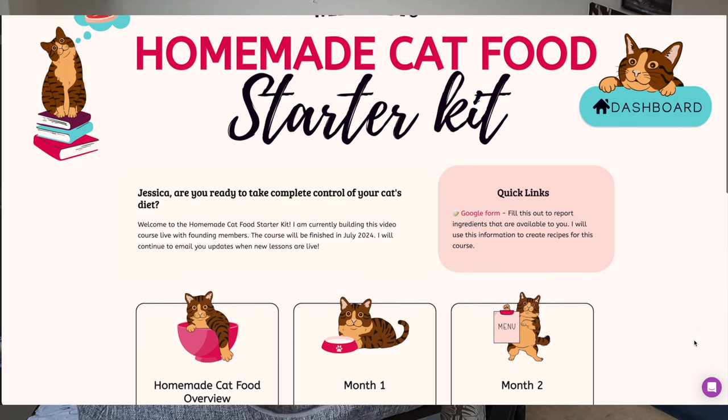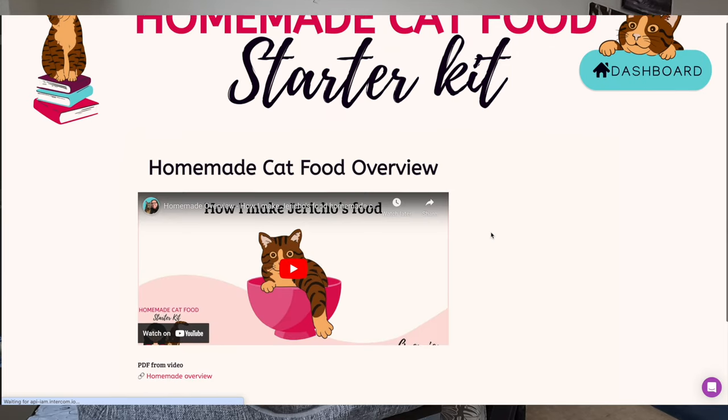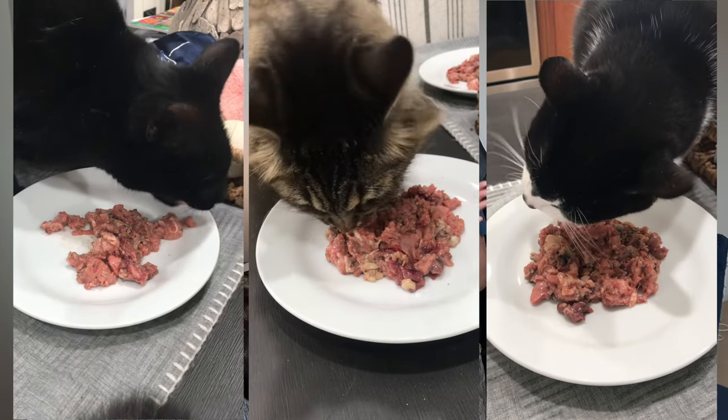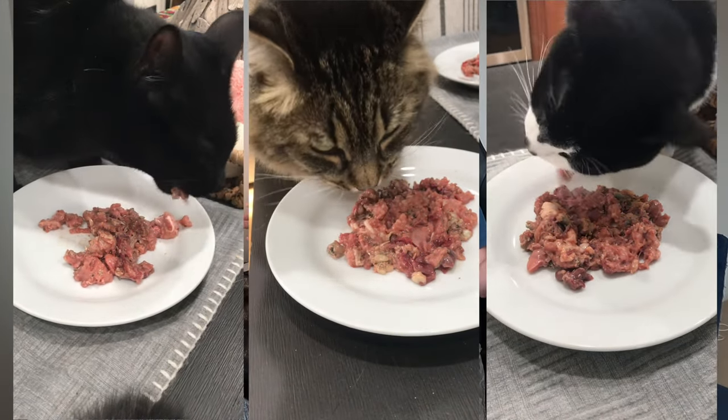If you need help with a plan and also recipes, I have a course called 'Homemade Cat Food Starter Kit' — it's linked in the description. I include week-to-week what you should plan out, how to do it, planners, trackers, same as my Switch to Raw course. Everything is laid out and planned for you — I've done the work so you don't have to. I also include complete cat food recipes that are complete for adult cats, and I provide a nutritional analysis. You can check that link in the description below and see the ingredients used in the recipe before you buy it to make sure it works for you.